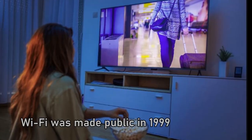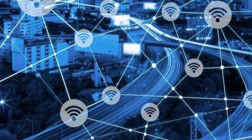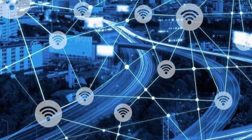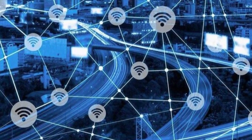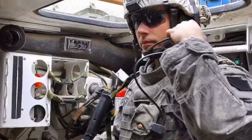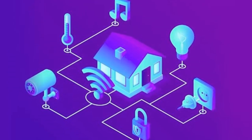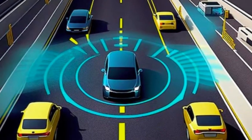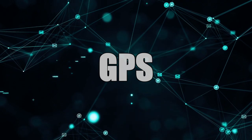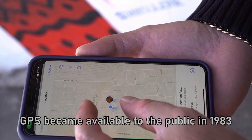Wi-Fi uses radio waves to transmit data between your device and the internet. The technology was first used by the military, and now it powers everything from smart homes to self-driving cars.